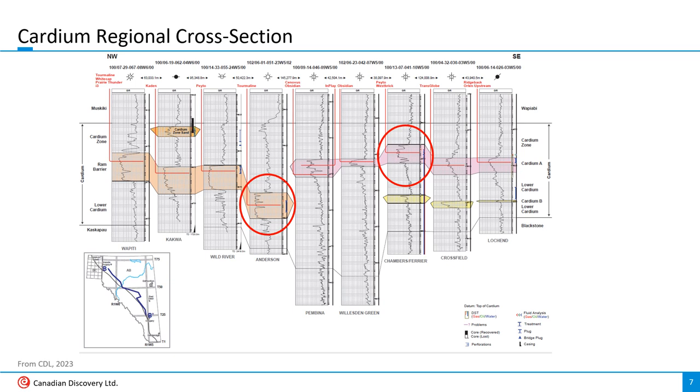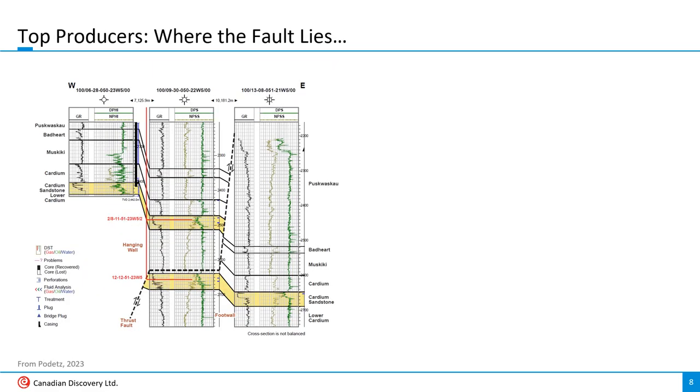Despite the similar production, Tourmaline and Pato's wells are in somewhat different settings. Tourmaline is targeting the ram barrier sand at Anderson, while Pato is targeting the Cardium A shore-faced sand at Chambers. The Cardium A is also targeted to the north and east at Pembina, Williston Green, and Farrier by oil producers. What might be different about these wells? At Anderson, there's clear evidence of faulting in the Cardium based on multiple occurrences of the Cardium appearing on the same log. This cross-section is my interpretation — it's more like a schematic, providing a rough idea of displacement.